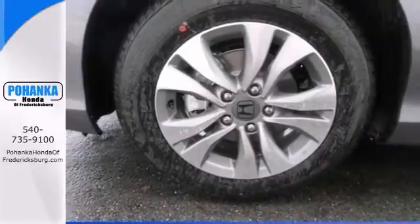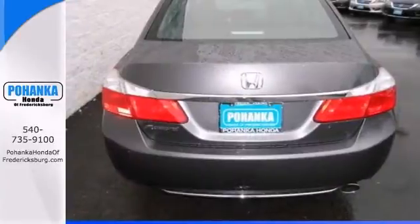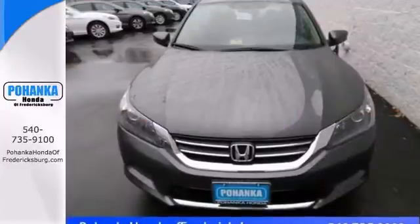It's nicely equipped with alloy wheels, CD player and a backup camera. Come take it for a test drive today.